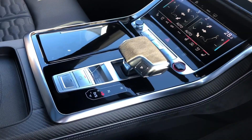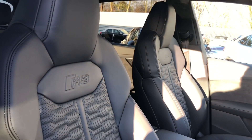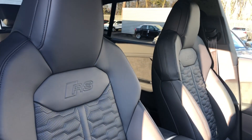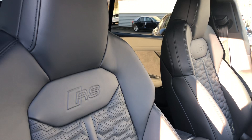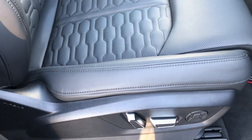And the S-tronic gearbox, again with the Alcantara detailing, Audi's wireless phone charging box in there, and the beautiful full leather interior with the RS embossed logo and RS sports stitching throughout. The front seats are electrically adjustable and heated.